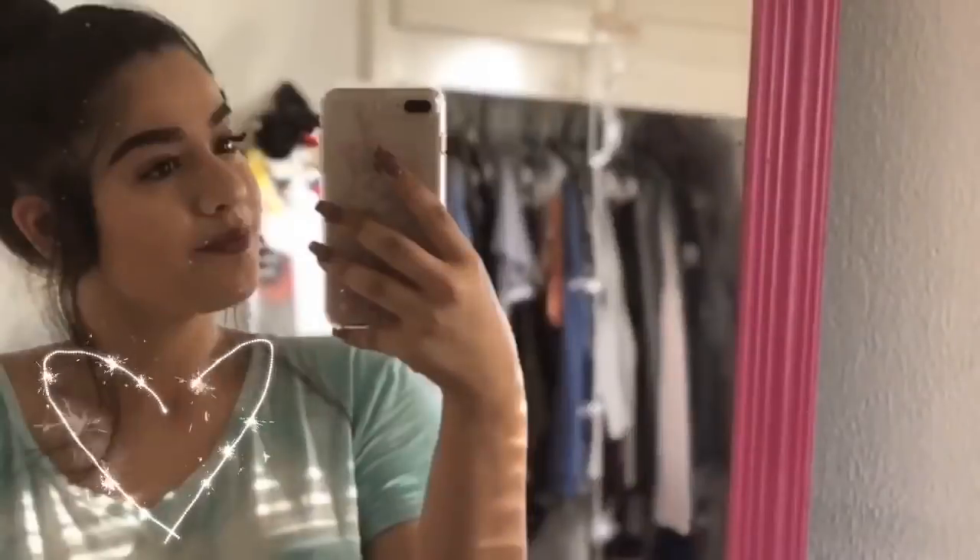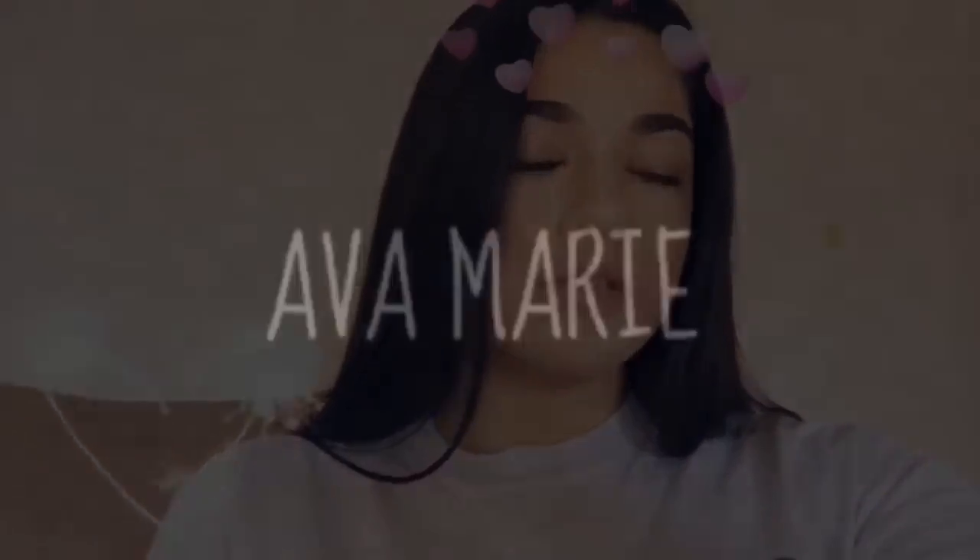Hey guys, it's Ava Marie. Welcome back to my channel. I am doing a ginormous Ulta haul — when do I not go to Ulta and waste my money? I recently just spent way too much money at Ulta, like $400 to $450. Yeah, I know, I'm crazy. Anyways, I'm gonna go through this box and show y'all what I got. I hope you guys enjoy.